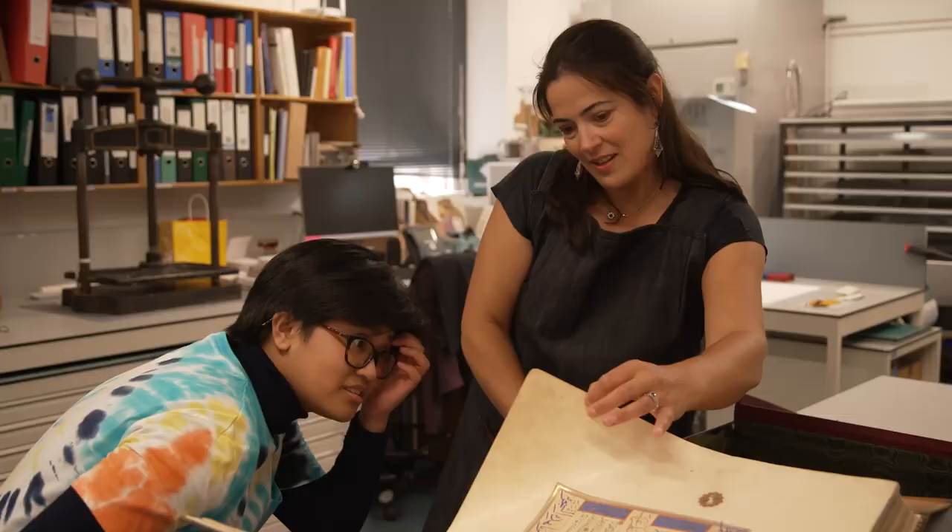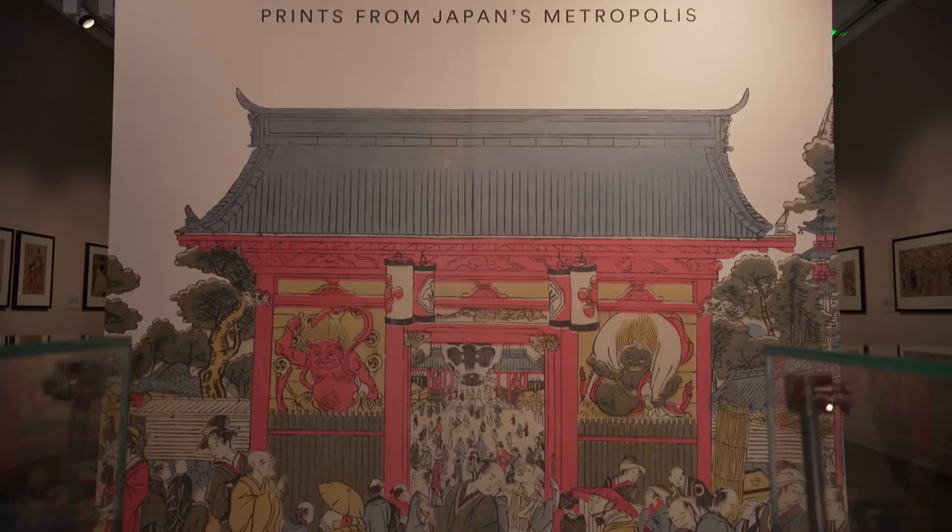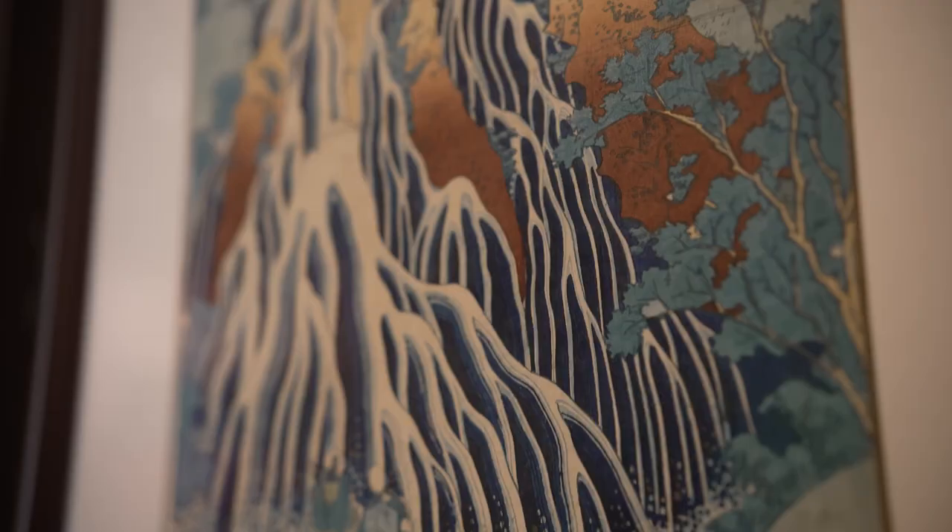I've learned all about ancient forms of paper and printmaking. Japanese art is my favourite, and I've been inspired to make more.